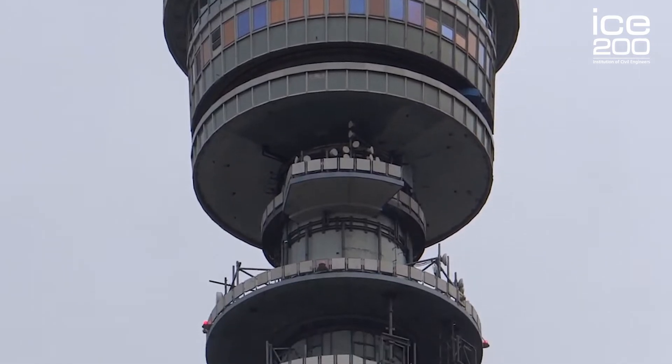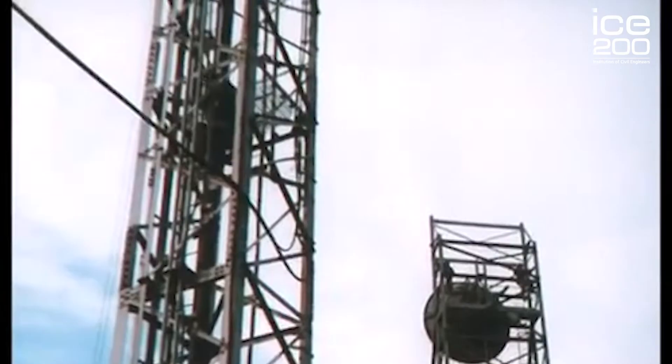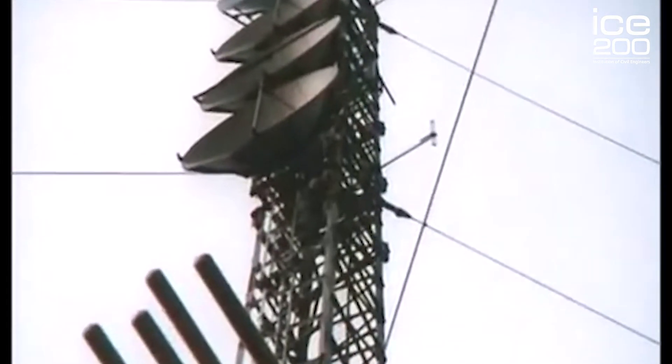Before this tower was built, the main form of communication was through a physical copper cable — all of our telephone calls and TV signals required a physical cable run all over the country. But in the 1950s and 60s, microwaves were a new form of technology to make this communication wireless.